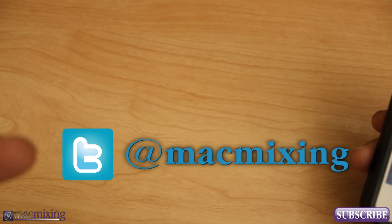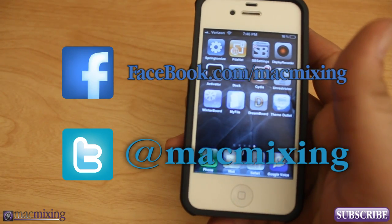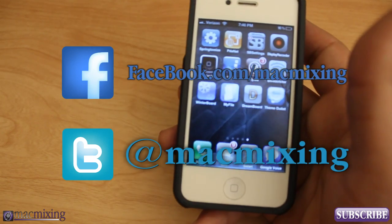Our Twitter link is here, our Facebook link is here. Thanks again guys. This is Dom from MacMixing.com, and have a great day.